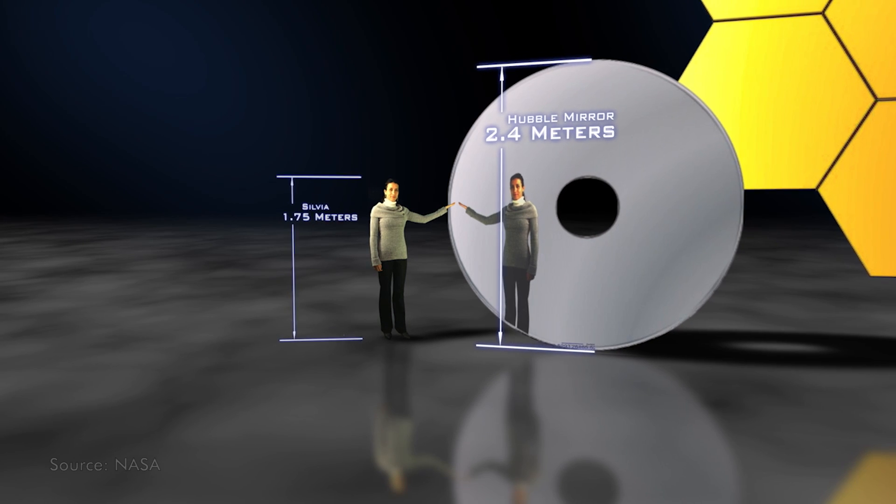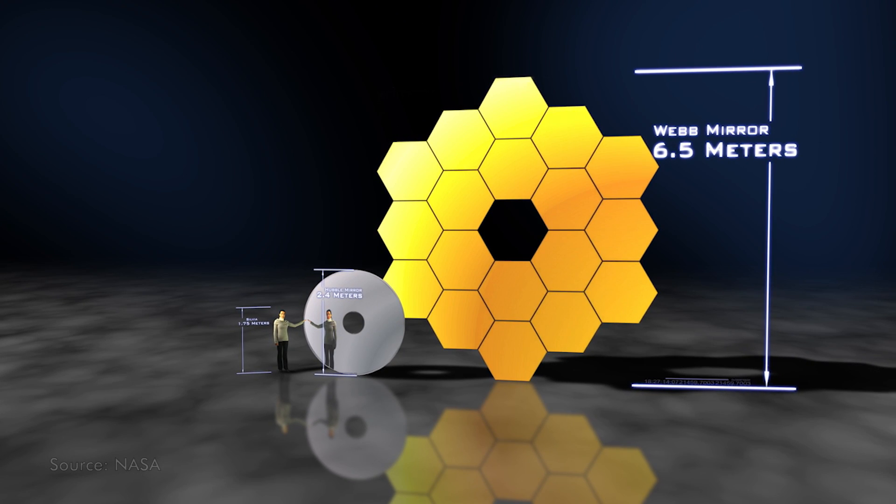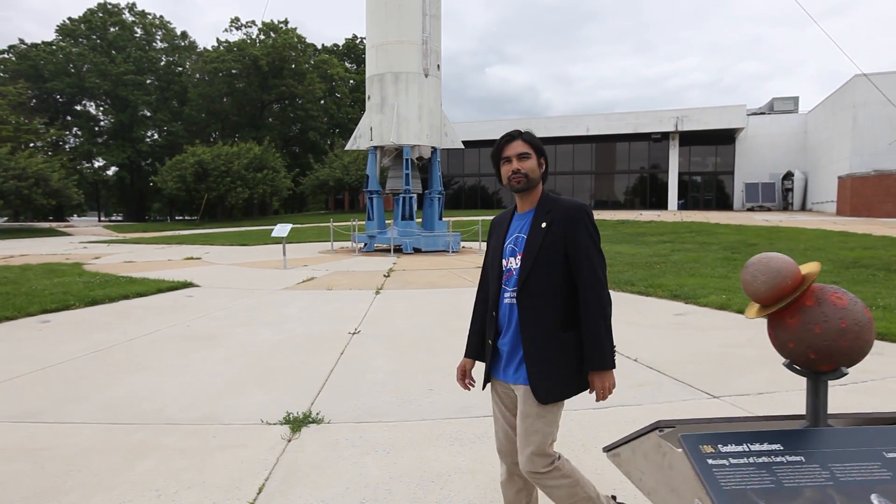It's very different from Hubble — it's much larger than Hubble and it operates at different wavelengths. It operates in the infrared, which means that we can look at different things in the universe and see different molecules in the atmospheres of the planets. Essentially, James Webb is an infrared camera.